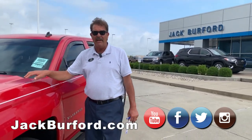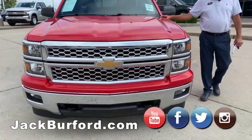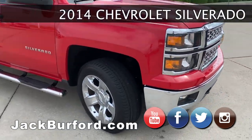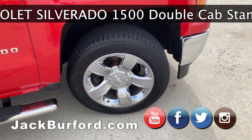Guys, we just traded for a beautiful, beautiful truck. This is a 2014 Victory Red Silverado 1LT. It's got 20-inch chrome-clad wheels, and the tires are really in great shape, too.